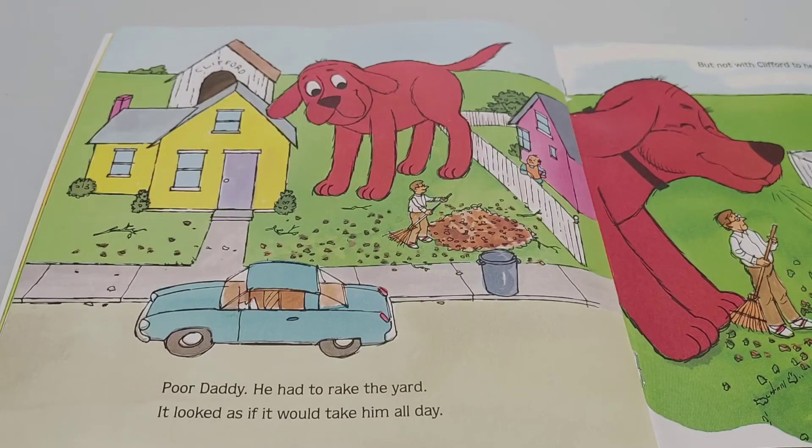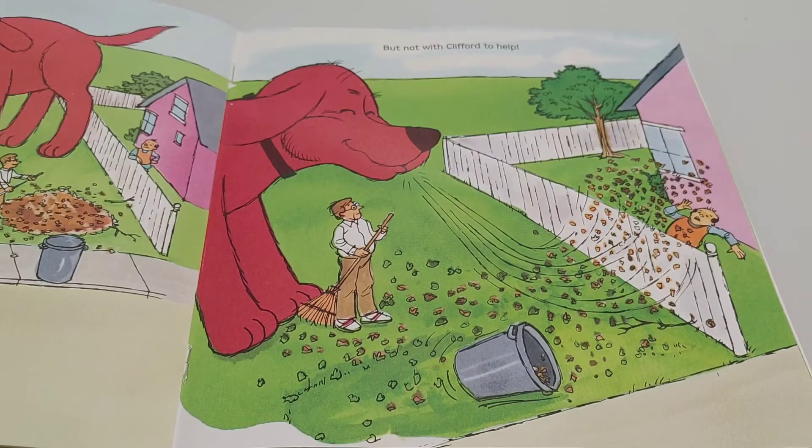Poor Daddy — he had to rake the yard. It looked as if it would take him all day. But not with Clifford to help.